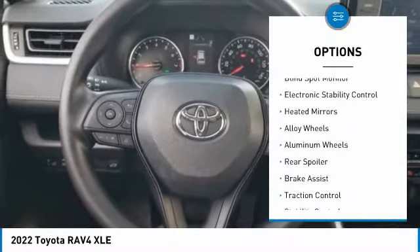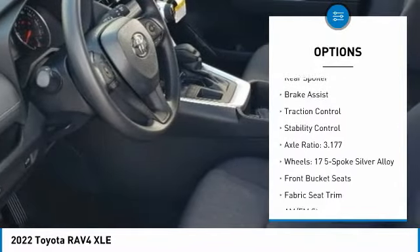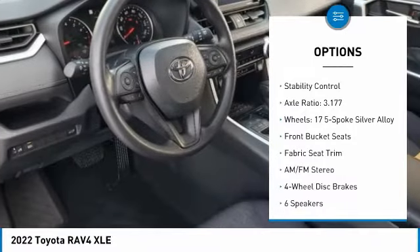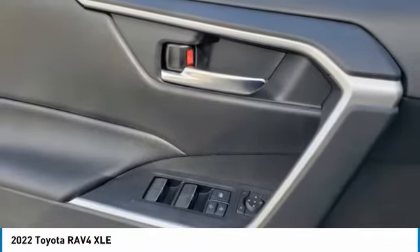Tire pressure monitor, blind spot monitor, electronic stability control, heated mirrors, alloy wheels, rear spoiler, brake assist, traction control, stability control.